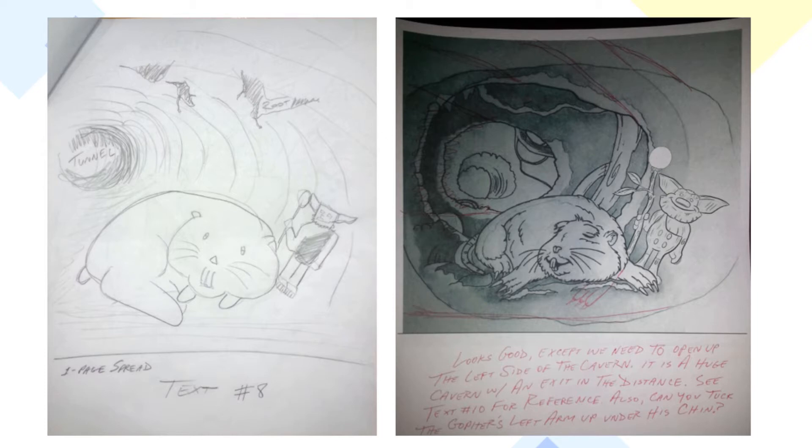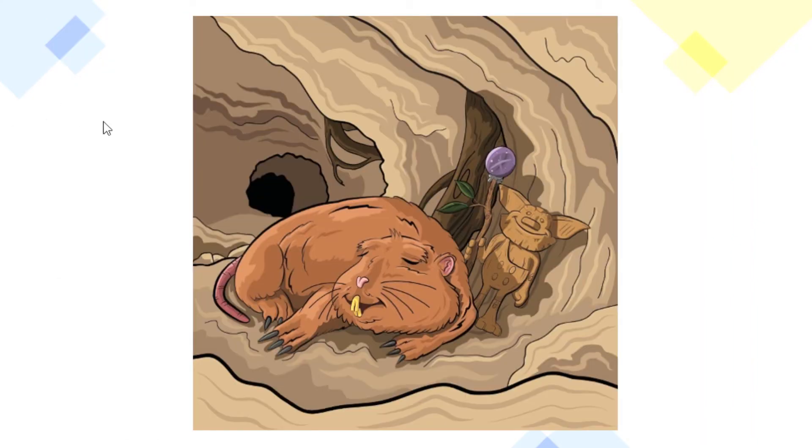We needed to make the cavern big because eventually Zagaboo carves all the other trolls in this part of the tunnel later on. If the tunnel is too small, he's not going to have room to do that. So I asked my illustrator to make the tunnel lines go all the way up to make the tunnel look bigger. And this is what it ended up looking like — now the tunnel isn't small at all, it's quite big.